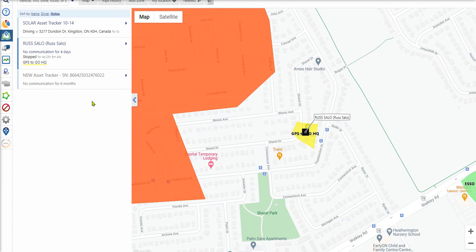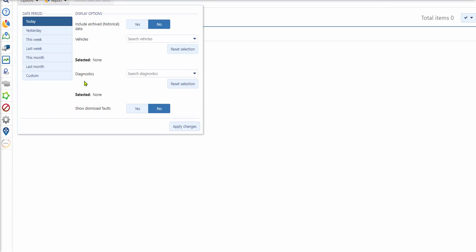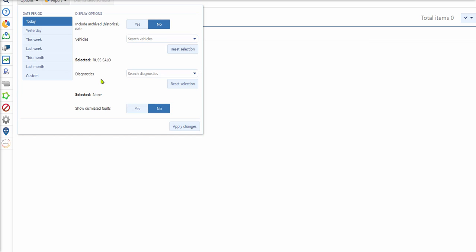The Geotab system does so much more. You're able to go in, for instance, into engine and device diagnostics and look at faults, measurements, and diagnostics. If I want to look for engine faults, I can search for the vehicle — in this case I'll pull down my vehicle — and from there we can search for the diagnostics we might want to look at.